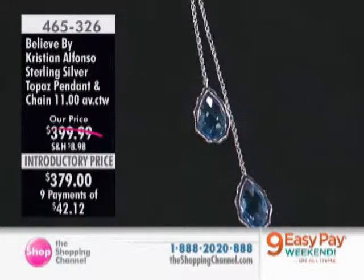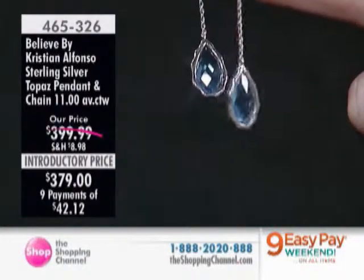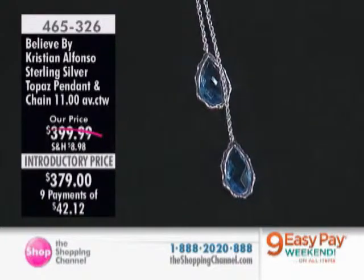Look at the color of the blue. I love it. The quality of the blue. Isn't that gorgeous? It really is beautiful. And look how beautiful it looks with the rings. Look at the faceting of the stone. Faceted on both sides, isn't it, Christian?